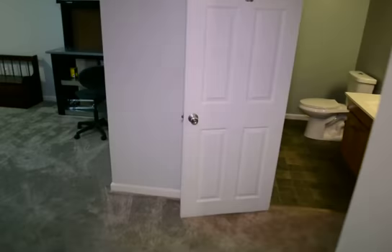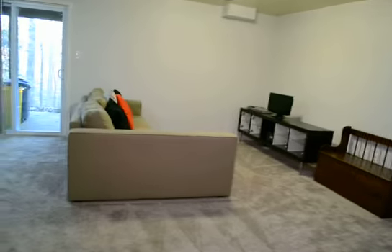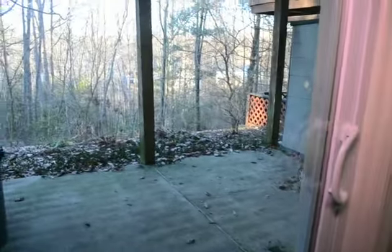We're going to head downstairs. Downstairs is a fully finished basement with an office and access out onto the back patio. This is the family room — it's a huge room with a sliding glass door and the back patio area.